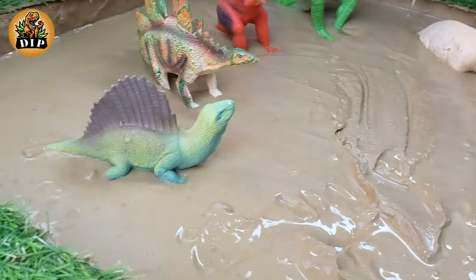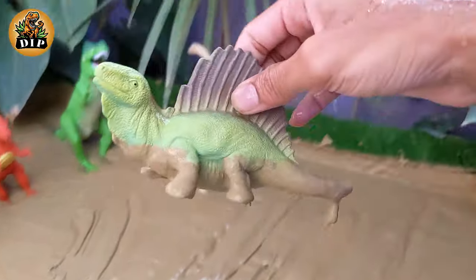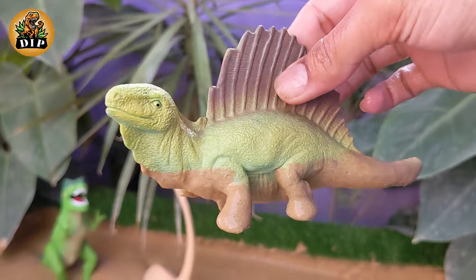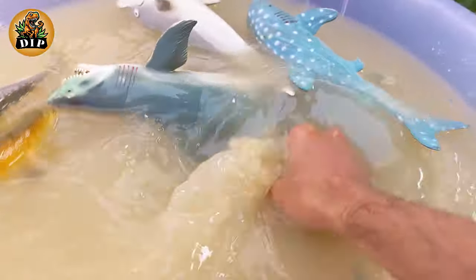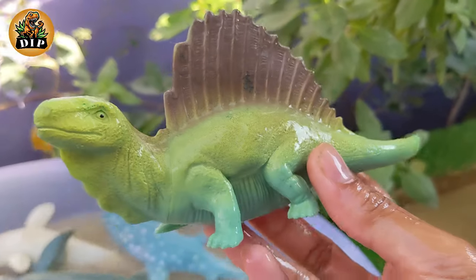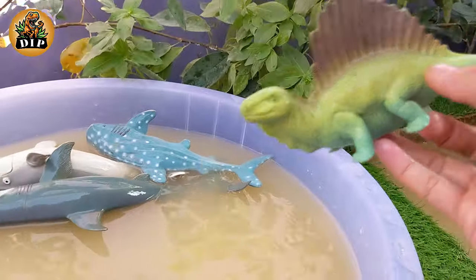Let's move on to the next animal, which is Dimetrodon. Dimetrodon is often mistakenly thought to be a dinosaur, but it actually predates dinosaurs by several million years. It belongs to a group called synapsids, which includes the common ancestors of mammals. Fossils of Dimetrodon have been found in North America.